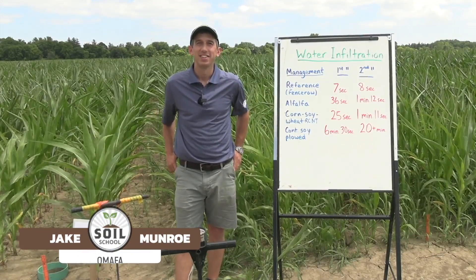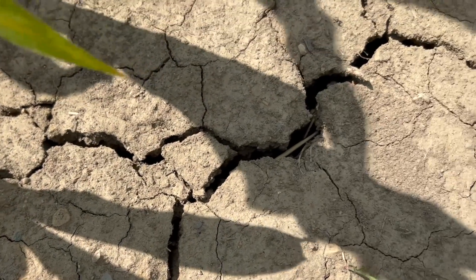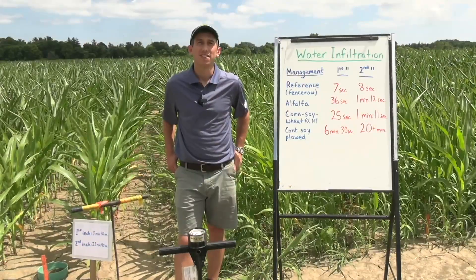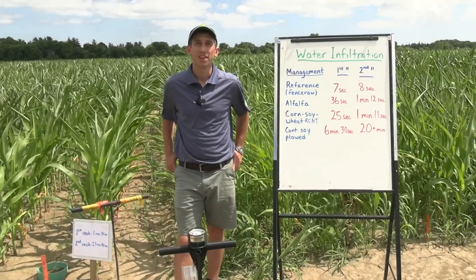I want to talk about this experiment you've got going here — water infiltration. It is so important when we get water to be able to get it into the soil. We don't want runoff. We want to make sure we optimize that moisture. Tell us about what you're doing here and how you've set this experiment up.